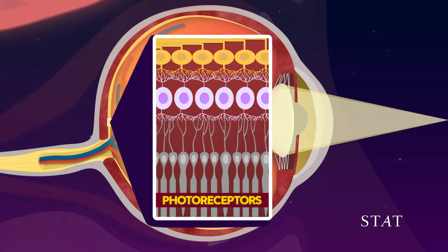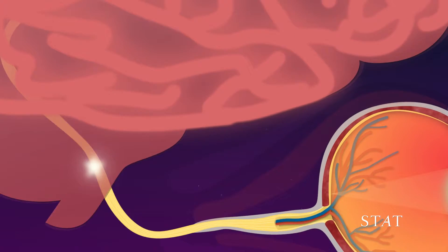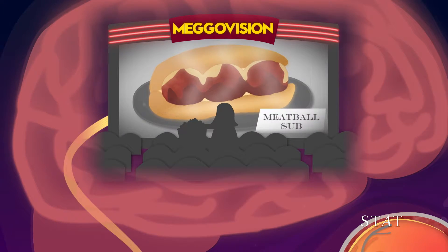That image then gets bounced back to these photoreceptors that are at the back of the eye. Those photoreceptors convert light into electrical impulses that get sent to the brain, and that's what produces the images we see every day.